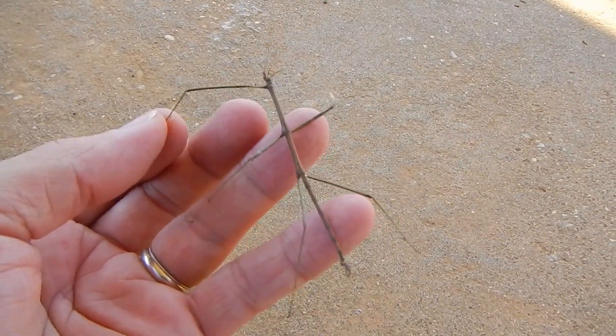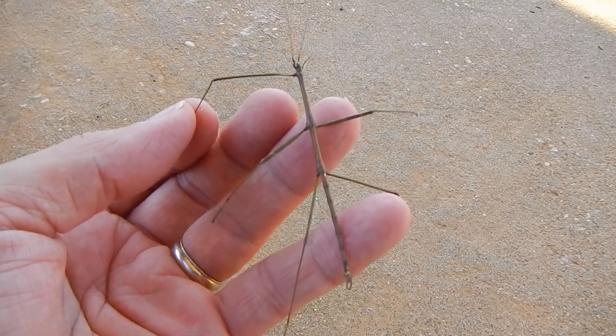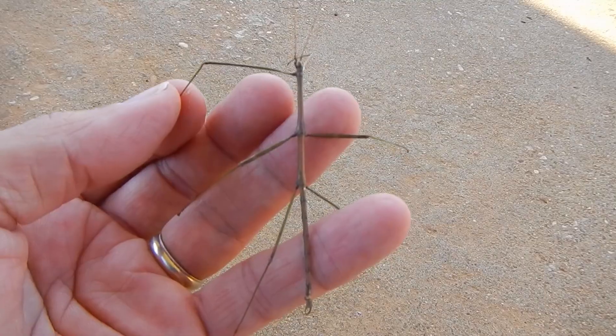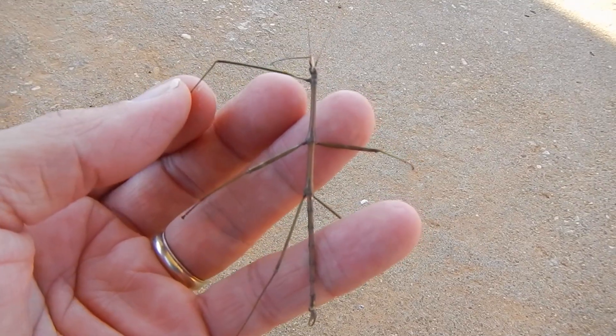Not sure how many of y'all have ever seen one of these — they're not easy to see unless they happen to be somewhere where they don't really blend in. But this is a walking stick. It's a class of insects or family — I'm not sure which because I'm no entomologist. I just know it's a walking stick and there are a lot of different kinds.